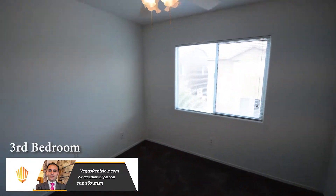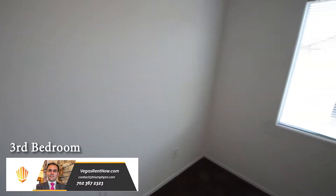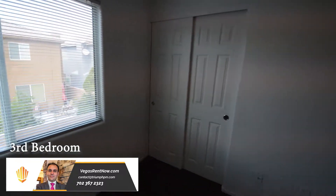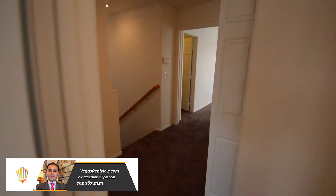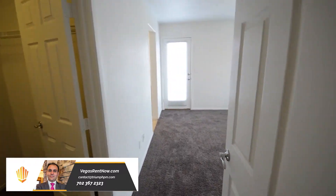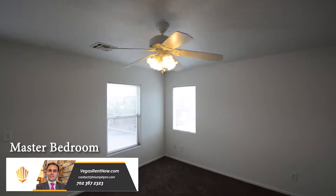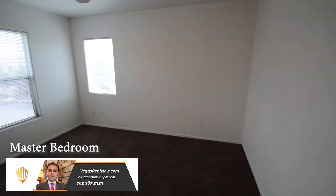The third bedroom has a ceiling fan with light and window blinds, a walk-in closet, and a front balcony.